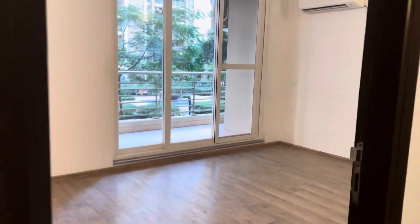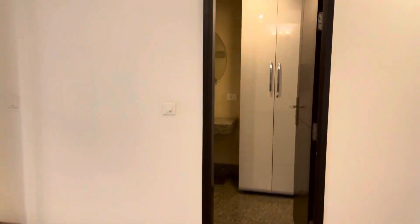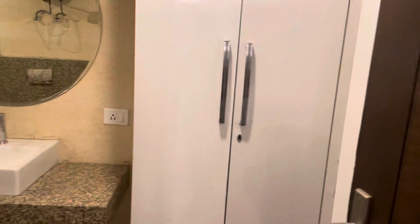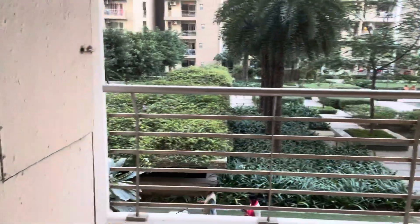Now moving to the second bedroom. This is wooden flooring. This is fitted with the toilet — furnished toilet — with the windows also. And this is the bedroom.